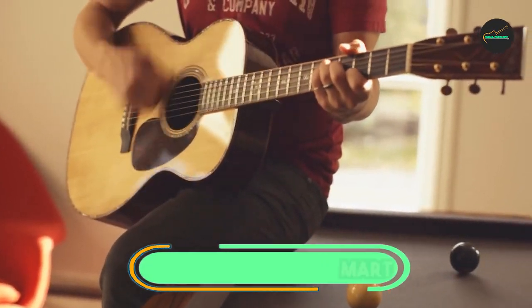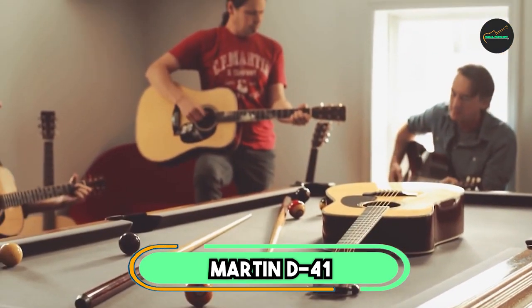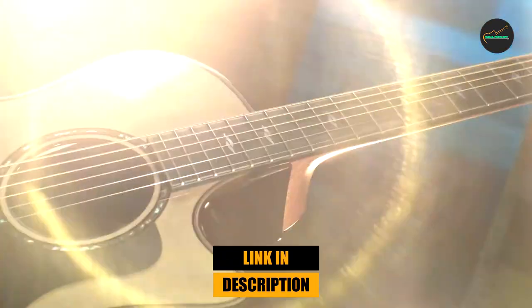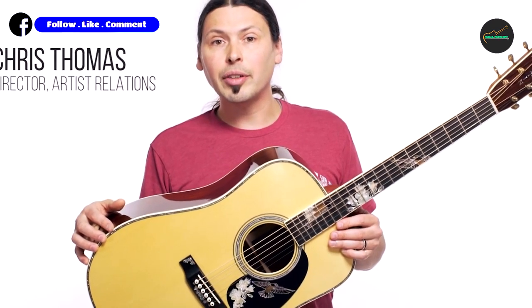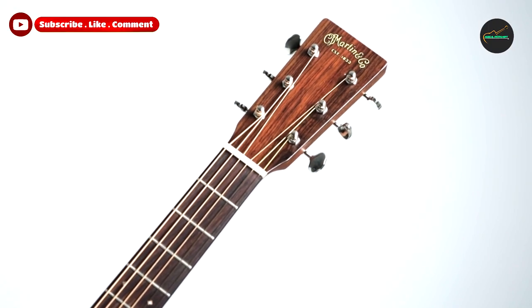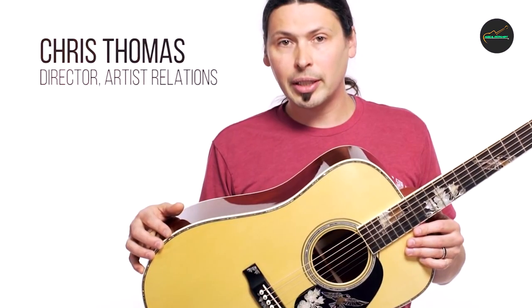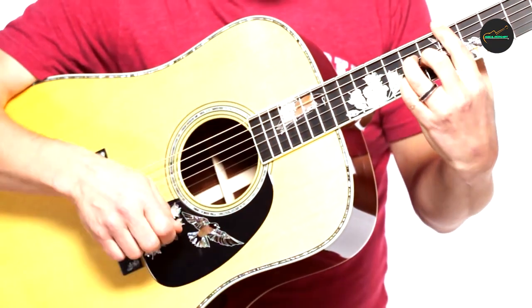The Martin D41 Dreadnought Acoustic Guitar is a high-end acoustic guitar that is well-known for its excellent sound quality and beautiful aesthetics. It is made with a solid Sitka spruce top and East Indian rosewood back and sides, which gives it a rich, full-bodied tone with plenty of sustain. The guitar also features a comfortable low-profile neck, which makes it easy to play and allows for fast and fluid fretting.